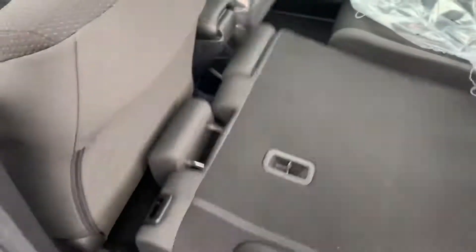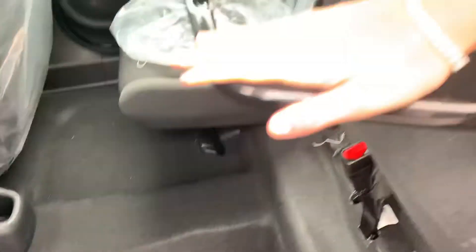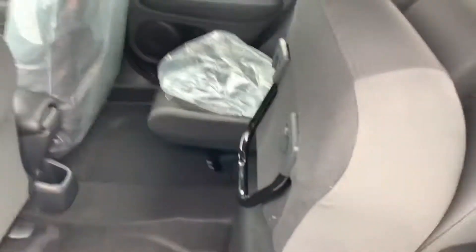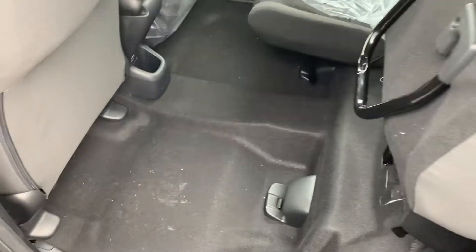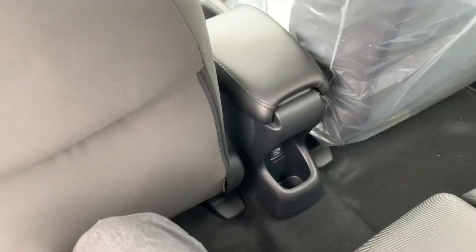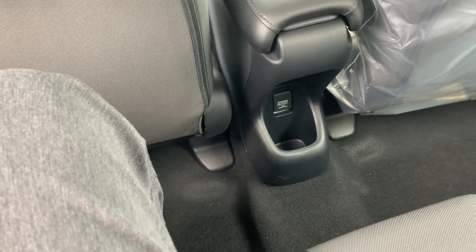Pull this handle and they fold down nice and flat. Pull it back up and click them into place. There's a little bar underneath — lift them up, fold that bar down, and they lock right in place, so you can give yourself extra storage space if you needed it. You pull the lever and it folds down to give yourself seating again. Climb on in — lots of room back here, very comfortable. You also have one 12-volt power outlet back here.